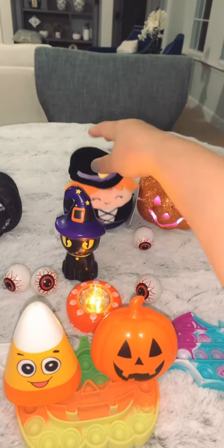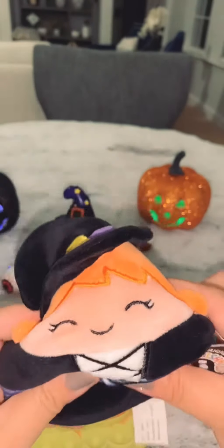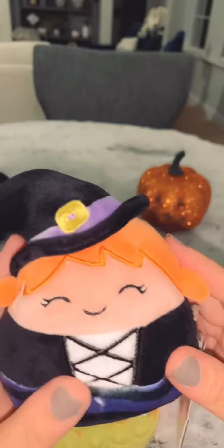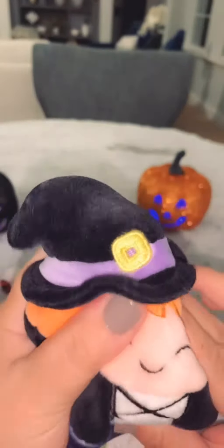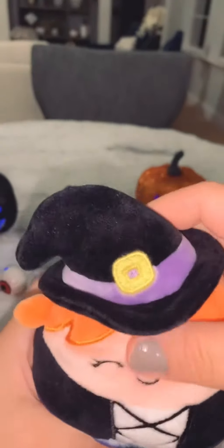Last but not least, my squishmallow that I got from Five Below. She's so soft and I love the way she sits on the bottom of your hand so you can take her anywhere.